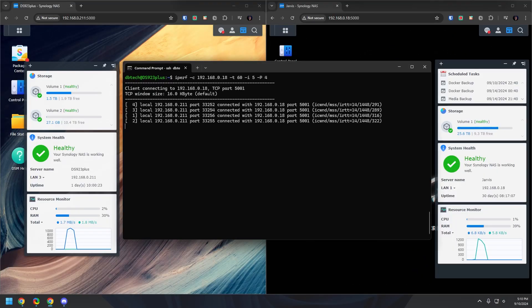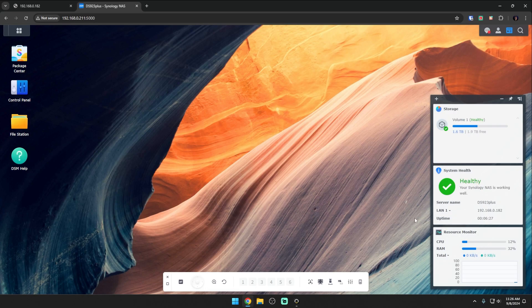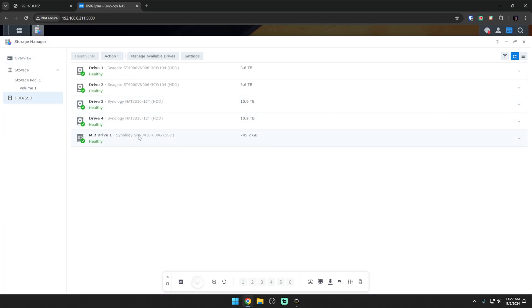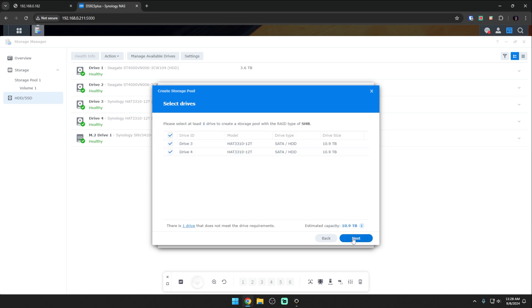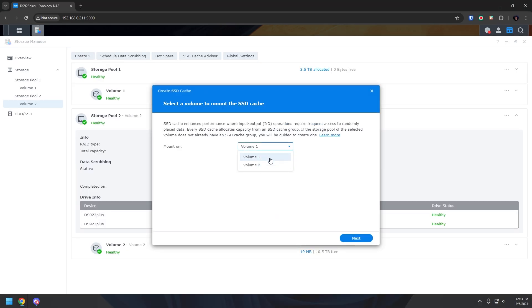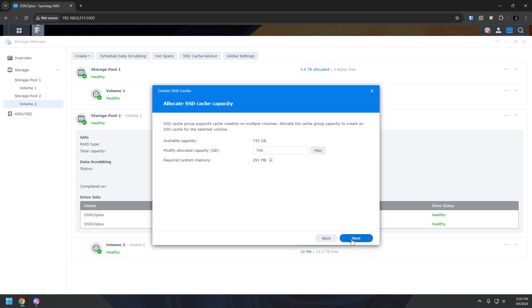Once the new hardware was in, I booted up the 923 Plus and found the new IP on my network via the 10GbE NIC. I immediately ran an iperf test between my two Synology devices and consistently got about 9.5 Gbps, which I was really happy with. Then I went through the process of setting up the new storage pool using Synology Hybrid RAID — I like SHR because you can mix and match drive sizes and it can automatically rebuild the array in the event of a drive failure. After that I set up the NVMe drive as a cache for the storage pool to make access even faster.